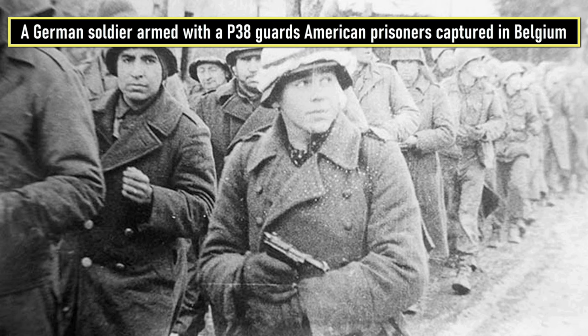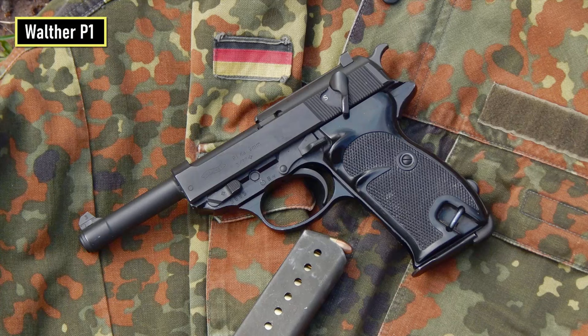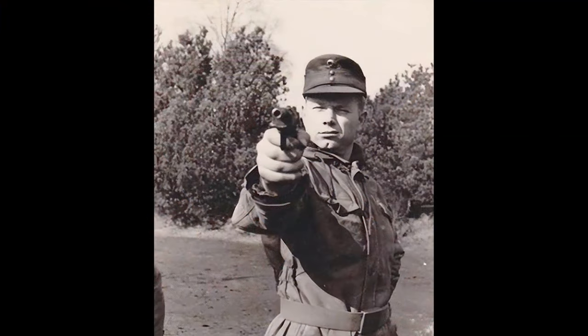This handgun is fed from an 8-round single-stack magazine. In 1963, West Germany adopted the Walther P1 pistol, which was based on the earlier P38 and was produced until the year 2000. Overall, about one million P38 pistols were made during the Second World War.